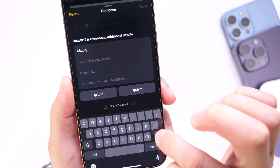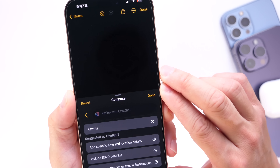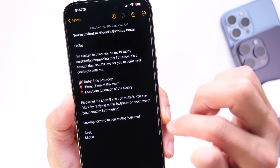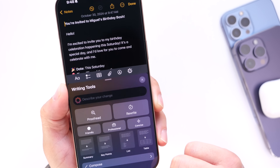You fill in details like your name, and with the new writing tools, it creates an entire invitation inside the Notes application that you can later send. That is the new compose option available within the writing tools on iOS 18.2, which Apple mentions will be available soon.